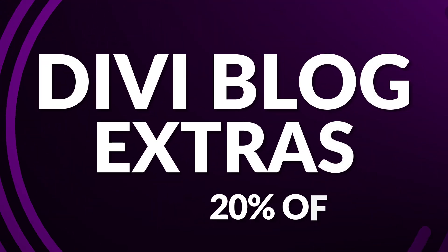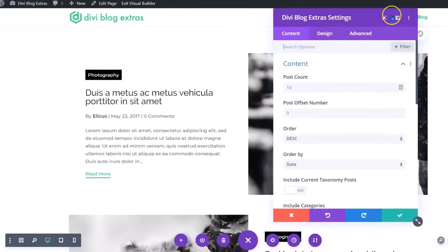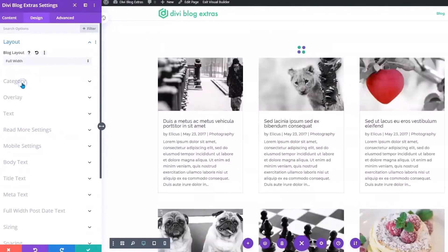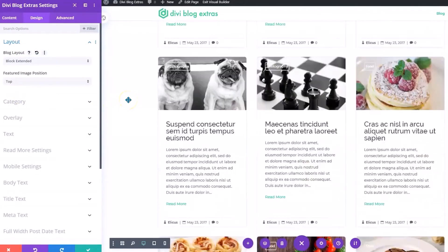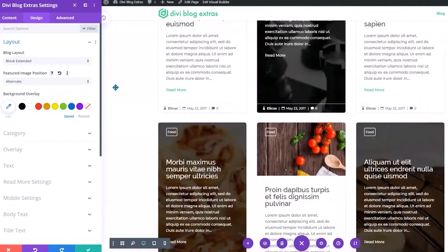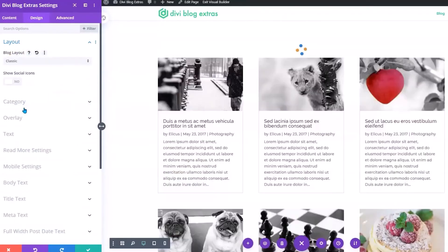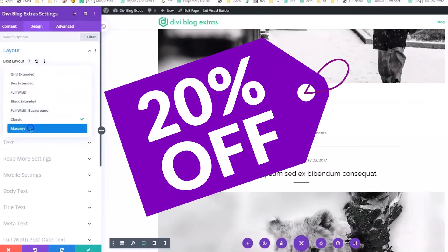Next up is Divi Blog Extras, which you can grab today for 20% off. Divi Blog Extras is a potent plugin designed to elevate your Divi blog's appearance and functionality, empowering you to craft captivating blog archive pages without any coding expertise. Customization is a cornerstone — manually refine post excerpts, style pagination to match your aesthetic, and selectively display or hide posts based on various criteria. Save 20% off today during the Divi Summer Sale.